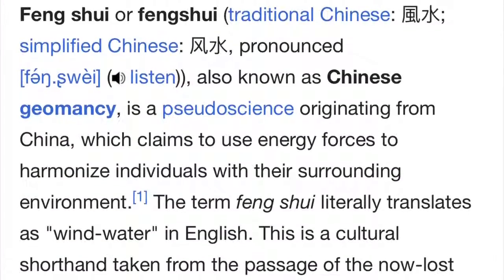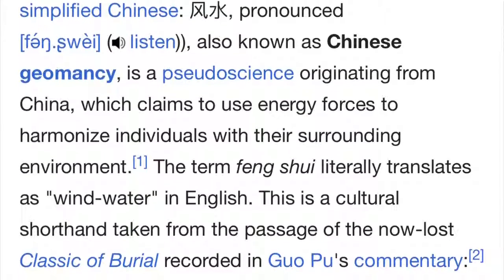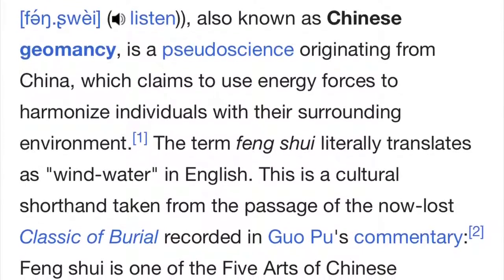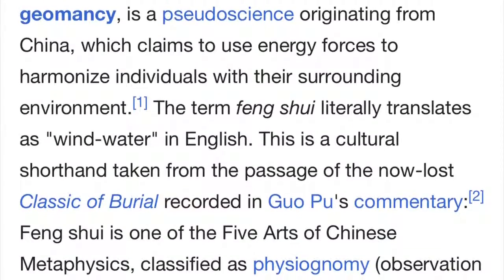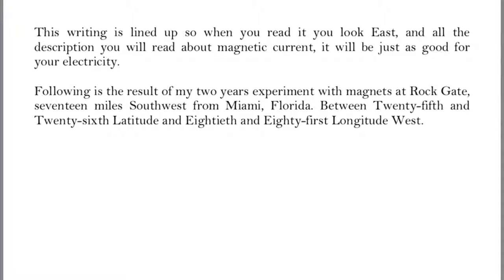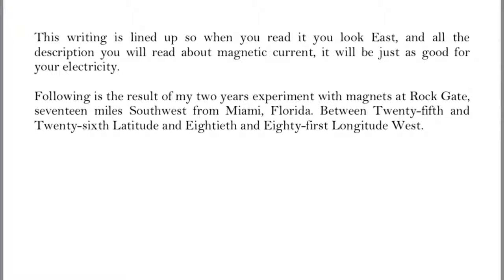In his writing, it says that it's lined up so when you read it, you look east. 'In all the descriptions you will read about magnetic current, it will be just as good for your electricity.' He was engaging in Feng Shui — like Dr. Masaru Emoto's work, projecting your consciousness into the water vapor around you to increase energy and moods, harmonizing with your natural environment. He was attuned with the magnetic energies as a secret to reading his book.